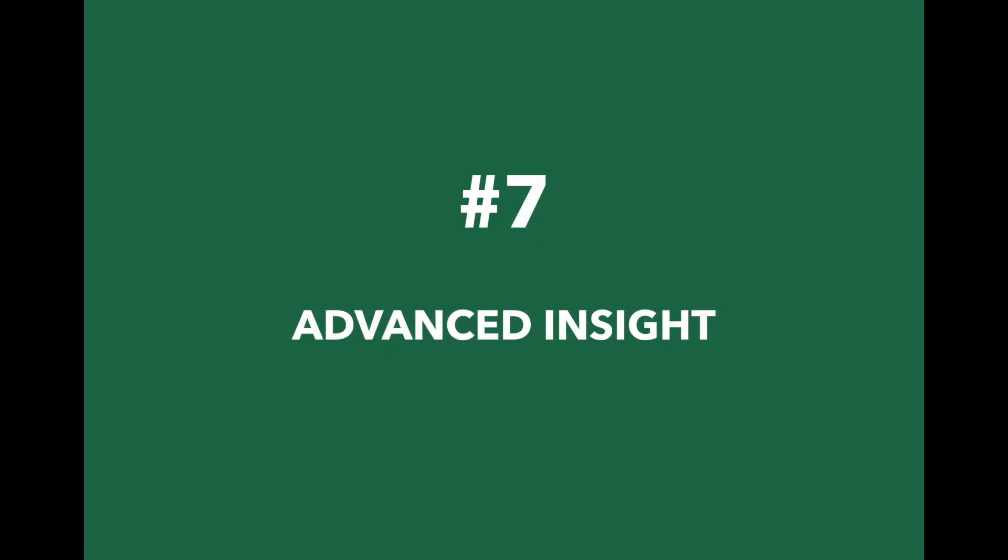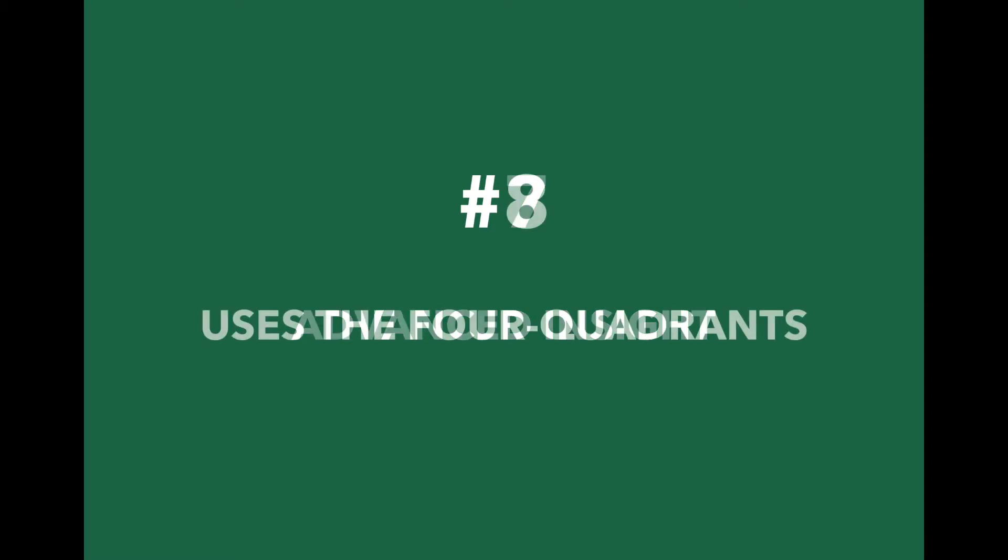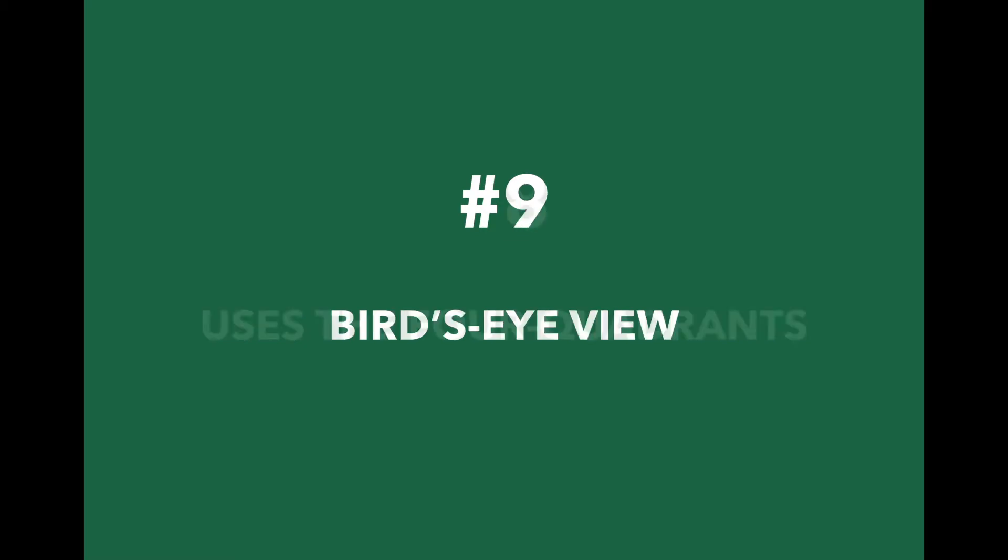7. Priority Matrix gives you advanced insight. If you wish, Priority Matrix provides status reports sent directly to your inbox. 8. Priority Matrix is built around the Eisenhower Method. This method helps you plan around your priorities much better than the standard list format.